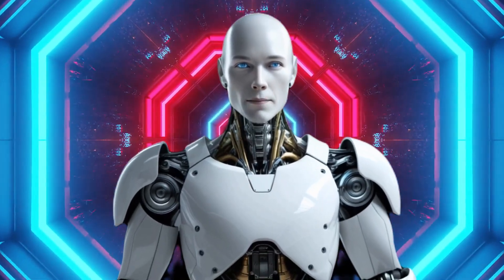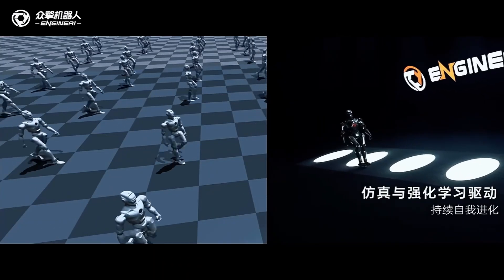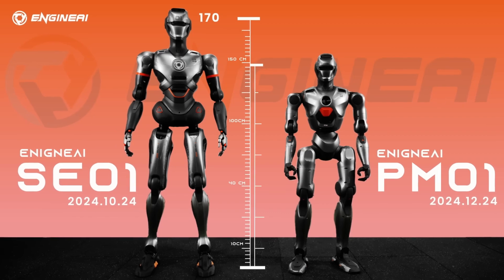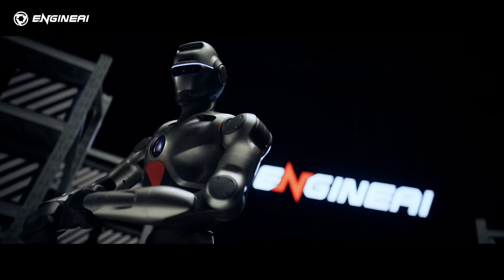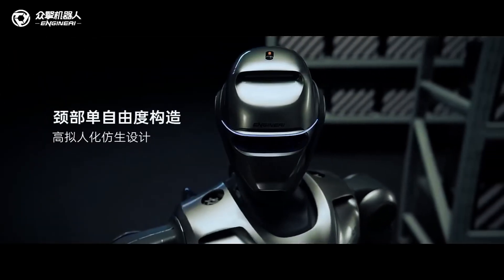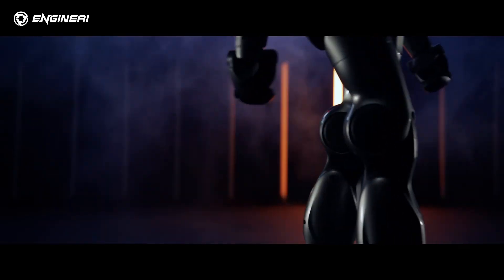So what makes the PM01 so special? Let's start with the specs. The PM01 stands at 1.38 meters, weighs 40 kilograms, and features 24 degrees of freedom. It's compact, lightweight, and agile, capable of walking at a speed of 2 meters per second.